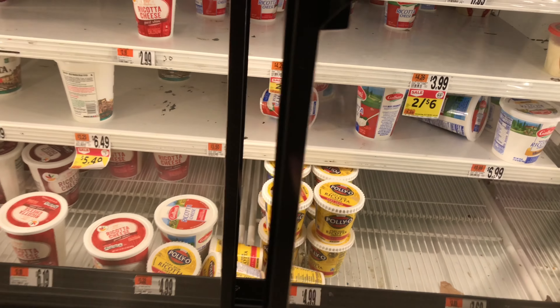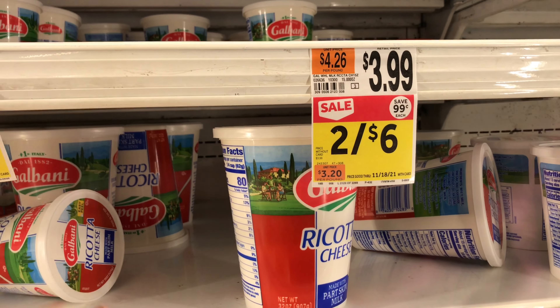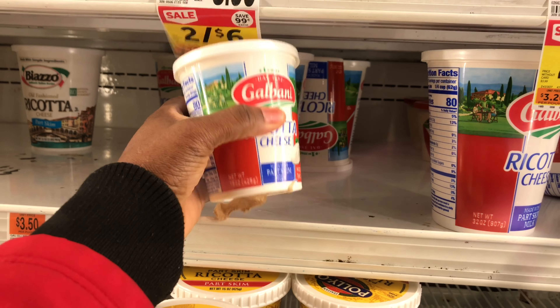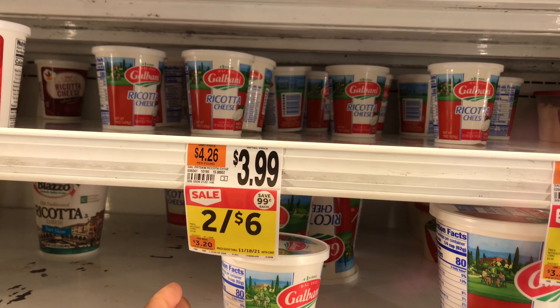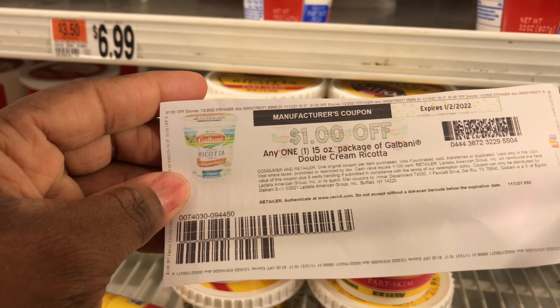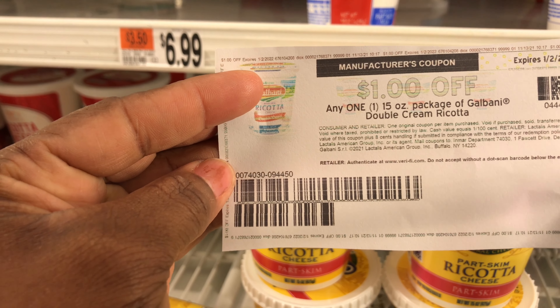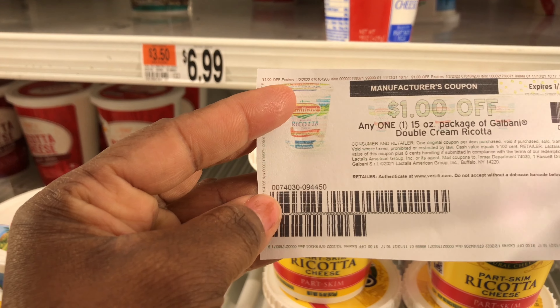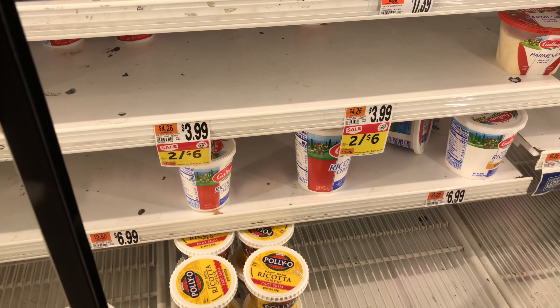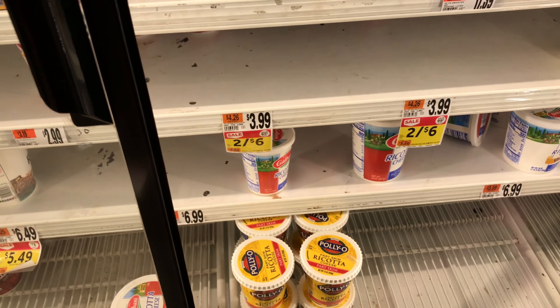My next deal is on cheese. I thought it was on the big ones, but it's actually on these smaller ones — 15 ounces — at $3 each. We have a $1 digital coupon plus a $1 paper coupon making them just $1. Checkout 51 also has $1 back when you purchase one, and you can do that up to three times. So you can stack up, pick up three, and get three Checkout 51 rebates — though the digital is just one-time. I'm getting one completely free.